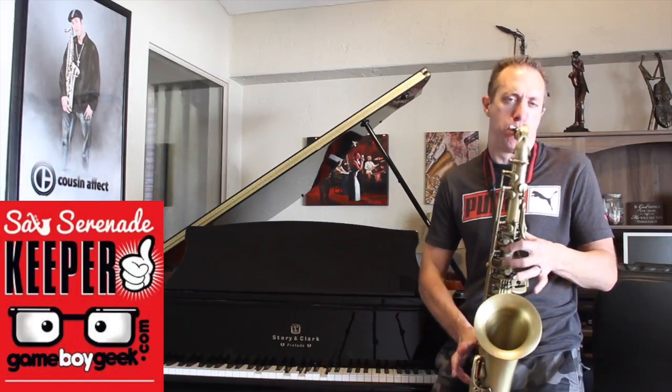Hello my friends, it's the Game Boy Geek here. July's already over and we're into August, so let's take a look at last month.